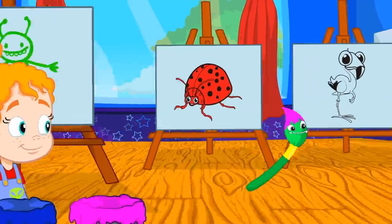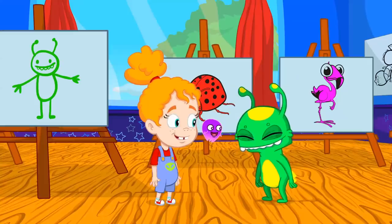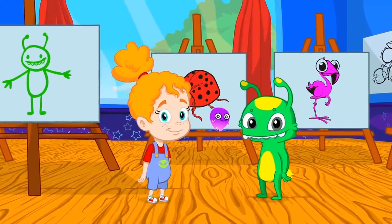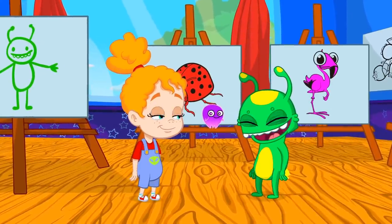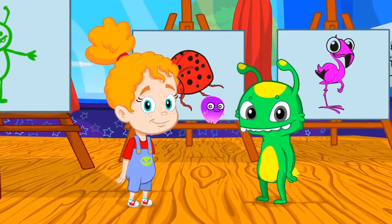Exactly — pink! Very good, Groovy. I think you know all the colors perfectly. Do you want to try with the fruits? Groovy, you now all by yourself!